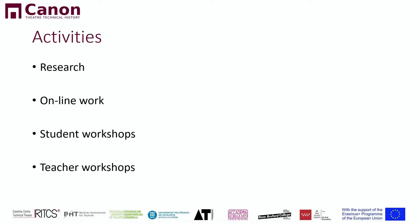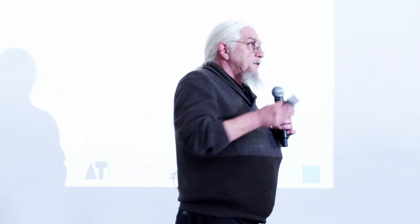What do we do? We do a lot of research, of course. We do a lot of online work, especially in the last two years. We've been working with all our students together online, trying all kinds of different systems like Miro where they research together. We do student workshops — the first one after two and a half years is next week in Stockholm, where we come together with about 40 students from all over. And we do teacher's workshops where we discuss very serious subjects.